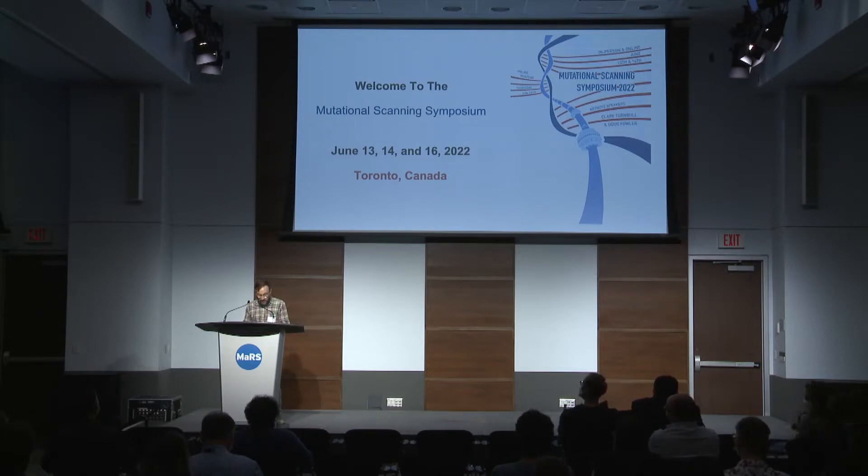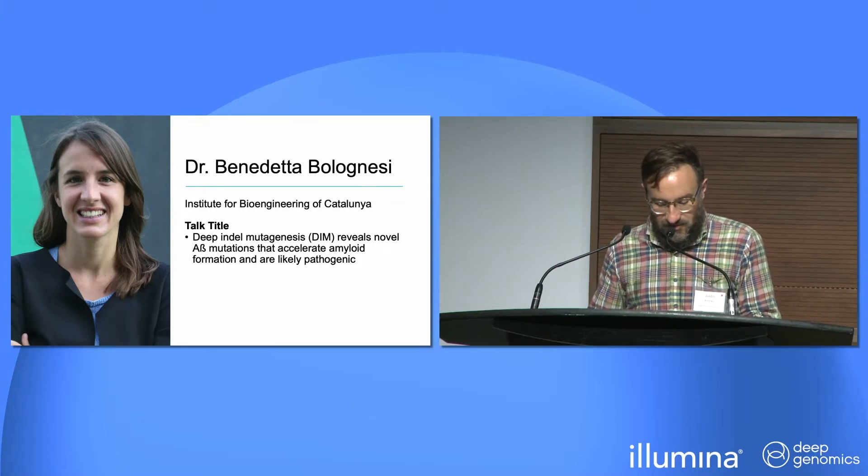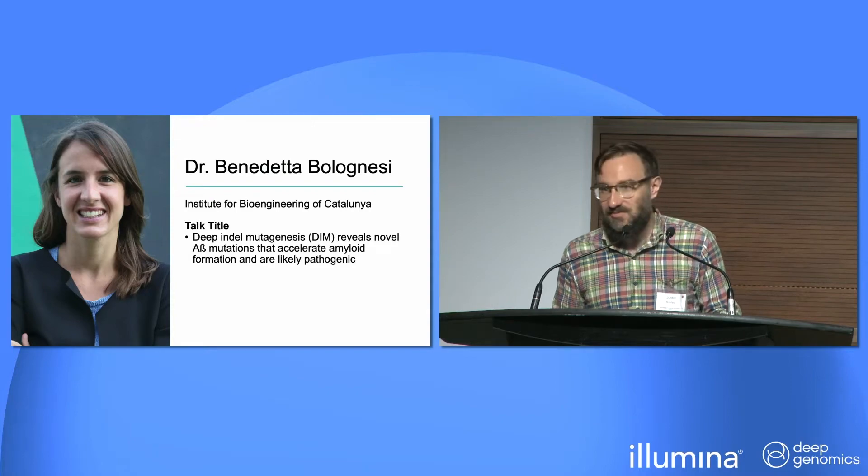Our next speaker is Benedetta Bolognesi from the Institute for Bioengineering of Catalonia. She's going to be talking about deep indel mutagenesis reveals novel amyloid beta mutations that accelerate amyloid formation and are likely pathogenic.